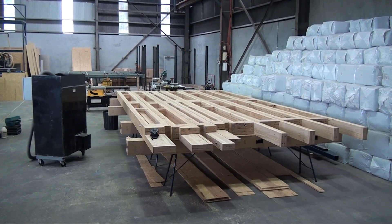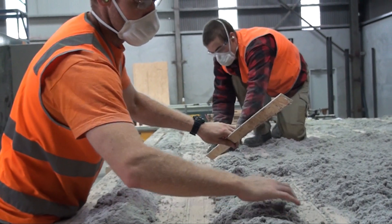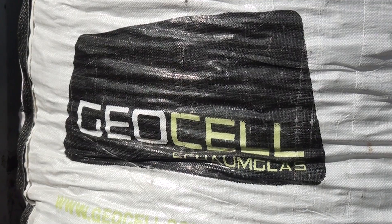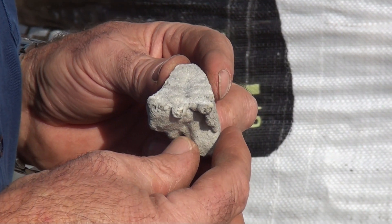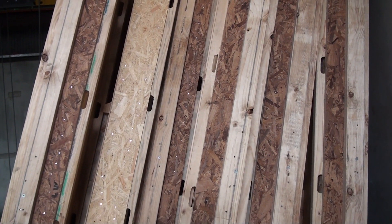Asante utilised the latest European prefabricated materials with super insulated walls, triple glazed windows and an insulated slab, in conjunction with an airtight build, thus maximising heat retention.